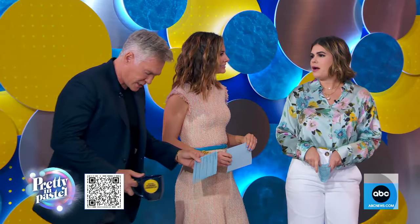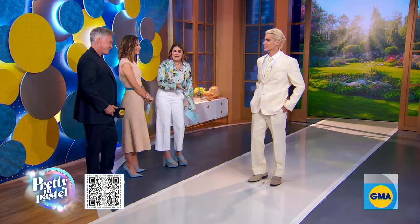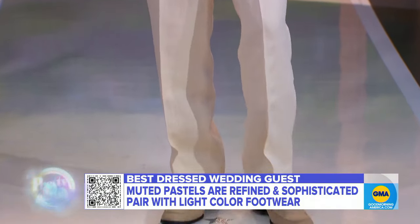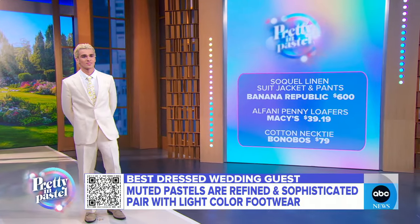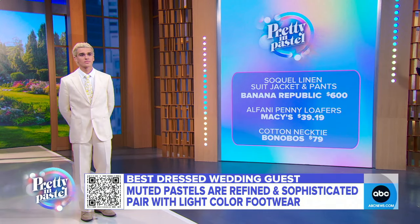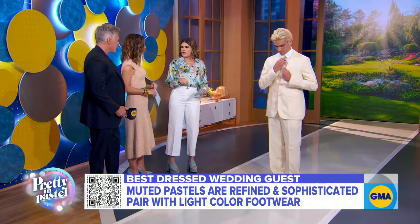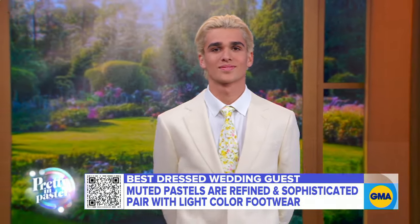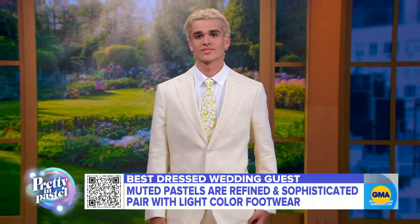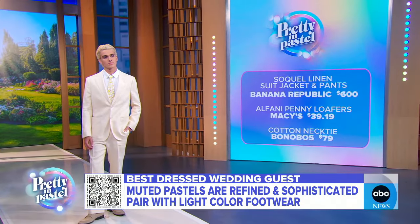Can men actually pull off pastels too? Yes, gentlemen, you can rock this. I want all the men to embrace the pastels, especially for wedding season. The key is, please do not upstage the bride. This is a splurge item — it's a Banana Republic muted yellow linen suit, high quality, absolutely gorgeous at $600. We paired it with a crisp white dress shirt from Macy's. The tie is from Bonobos — it literally ties it all together, a great way to incorporate pastels into your accessories. For footwear, we want a light loafer, also from Macy's, less than $40 for this wedding look.